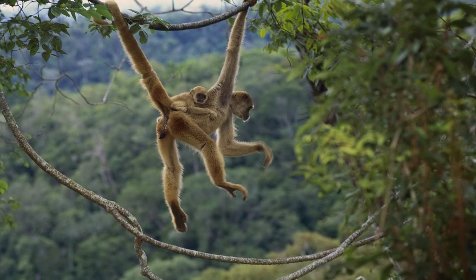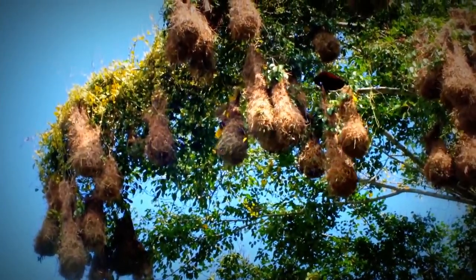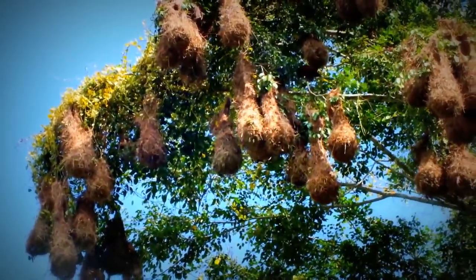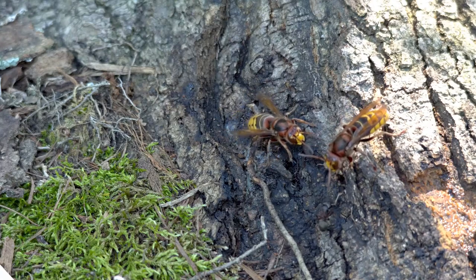Hanging nests from the far ends of branches turns hungry monkeys away from trying to climb out to eat the birds' eggs. Montezuma Oropendolas also use another way to discourage predators — they often build their nest colonies in trees where hornets live.